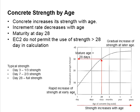One of the most important properties of concrete is its strength. Basically, the strength increases with the age.